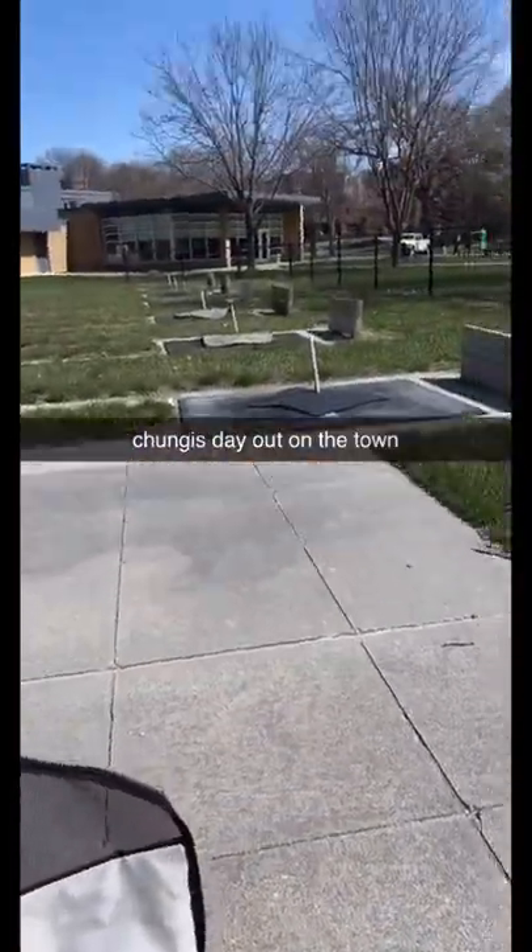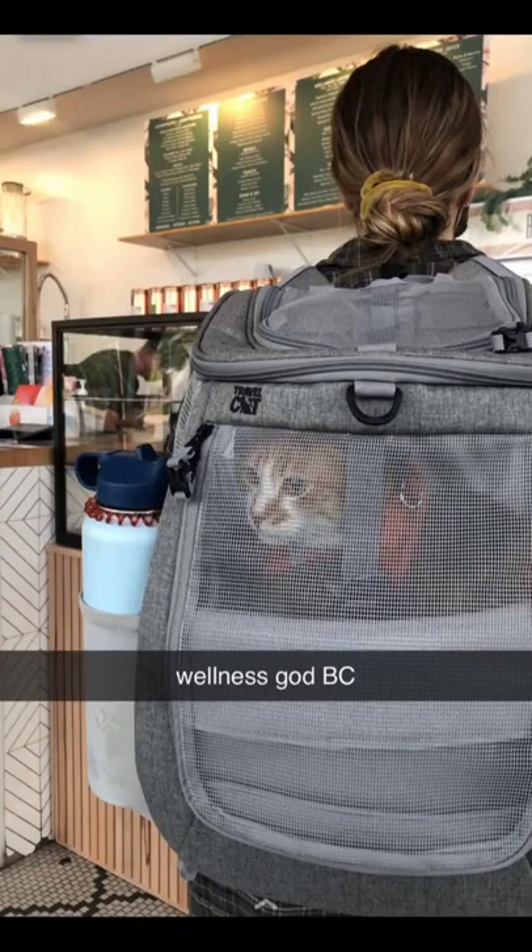Now that she was familiar with it, we started by going on short walks around our neighborhood or to small shops and letting her out for stretch breaks.